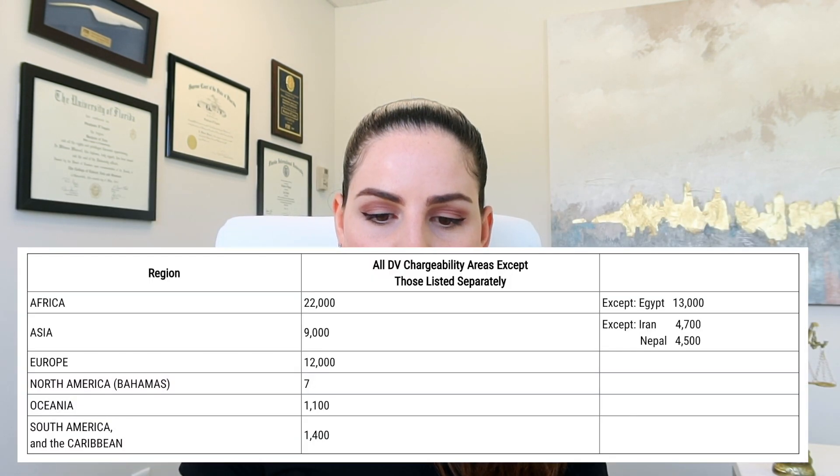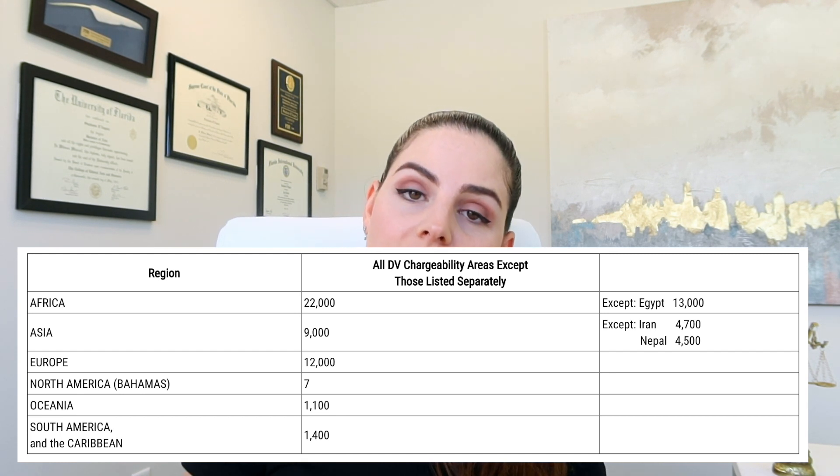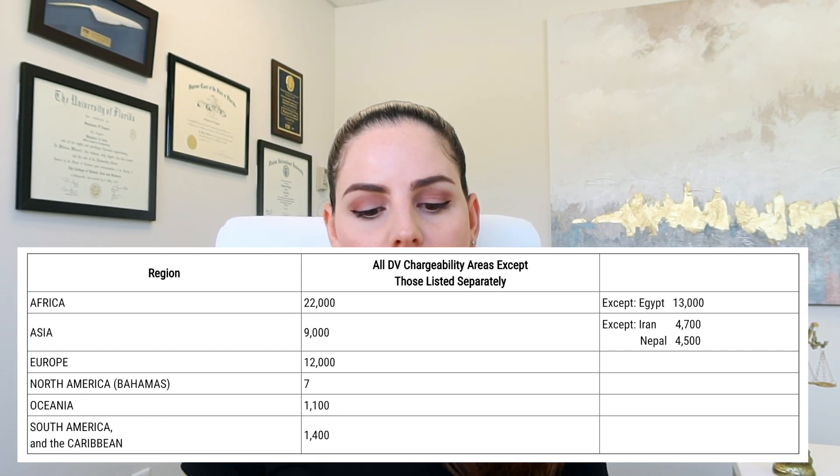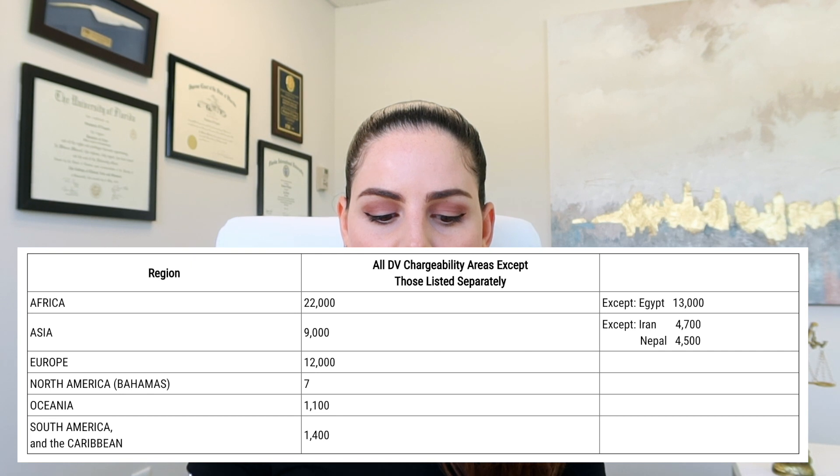Looking at the DV lottery chart, it is exactly what the Department of State stated in the previous month — the numbers are exactly what they said: 22,000 for Africa, 9,000 for Asia, 12,000 for Europe, 7,100 for North America, 1,400 for Oceania, and 1,400 for South America and the Caribbean.